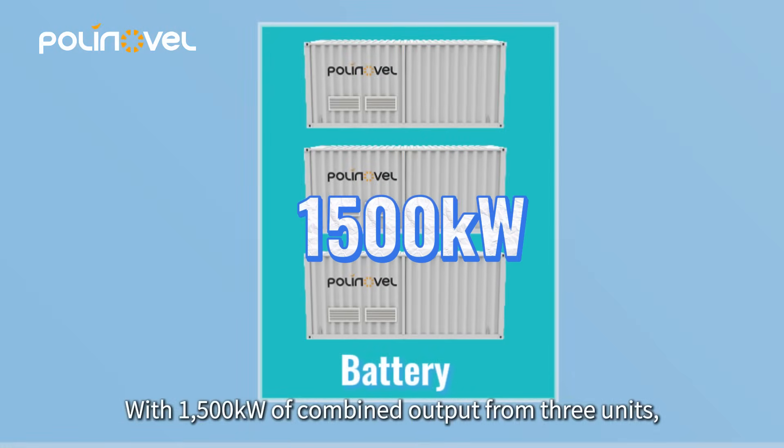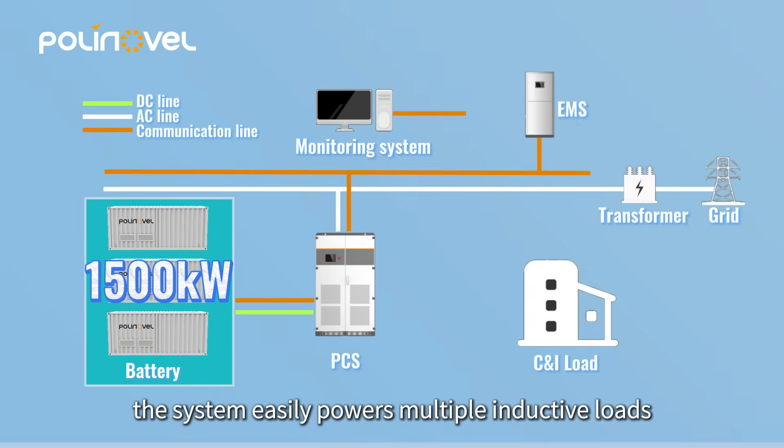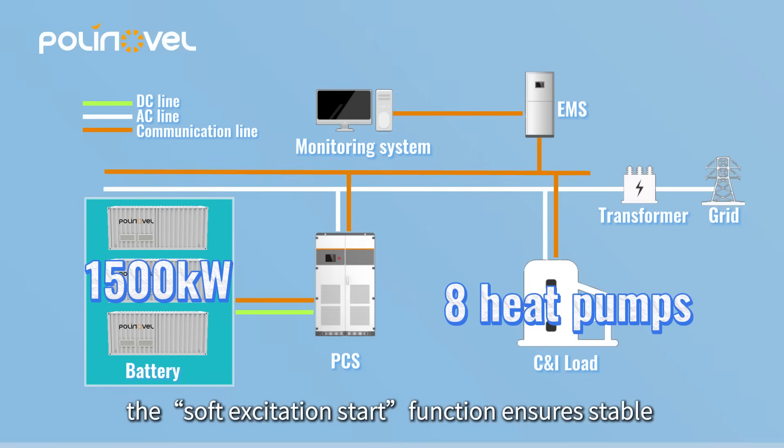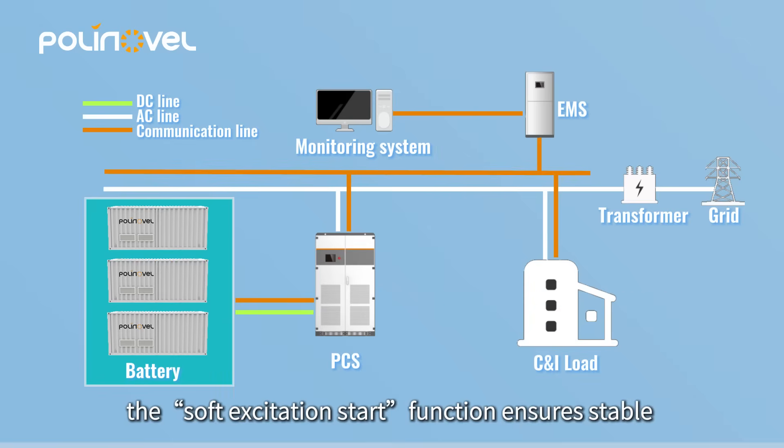With 1,500 kilowatts of combined output from 3 units, the system easily powers multiple inductive loads such as 8 heat pumps during off-grid black start. The soft excitation start function ensures stable and reliable operation.